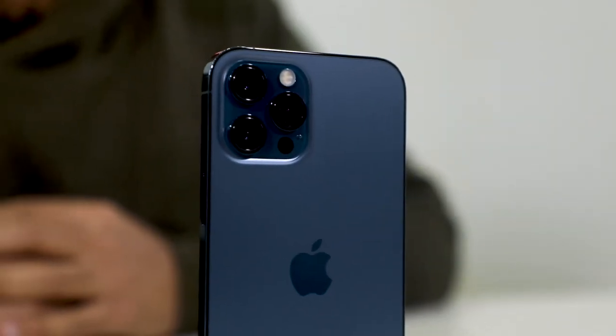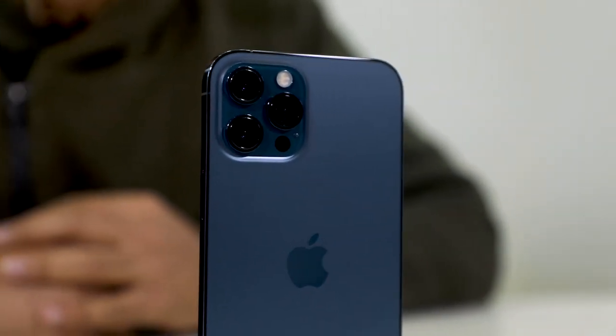Any device that is non-authorized may be refurbished, reconditioned, or second-hand. These phones might have been used in other countries and brought into Nepal at a much lower value. These phones might seem very cheap, but don't fall into the trap. Always buy genuine and authorized tax-paid products.